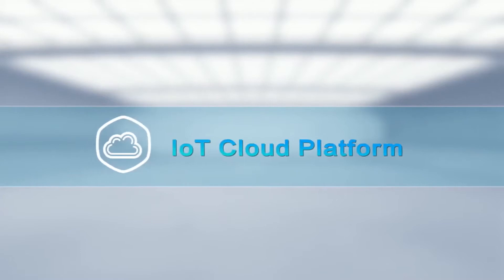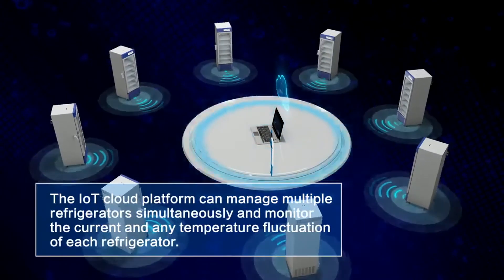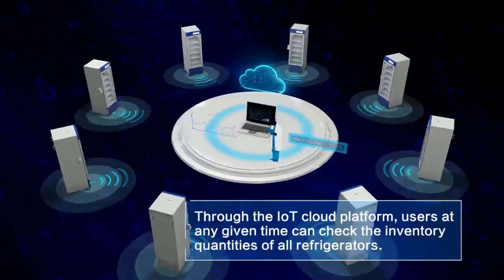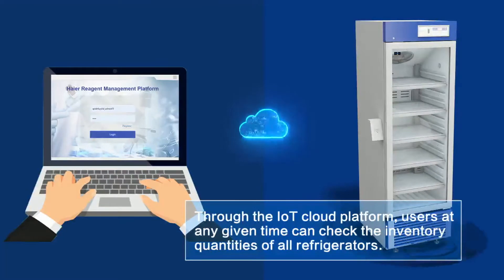IoT Cloud Platform. The IoT Cloud Platform can manage multiple refrigerators simultaneously and monitor the current and any temperature fluctuations of each refrigerator. Through the IoT Cloud Platform, users at any given time can check the inventory quantities of all refrigerators.